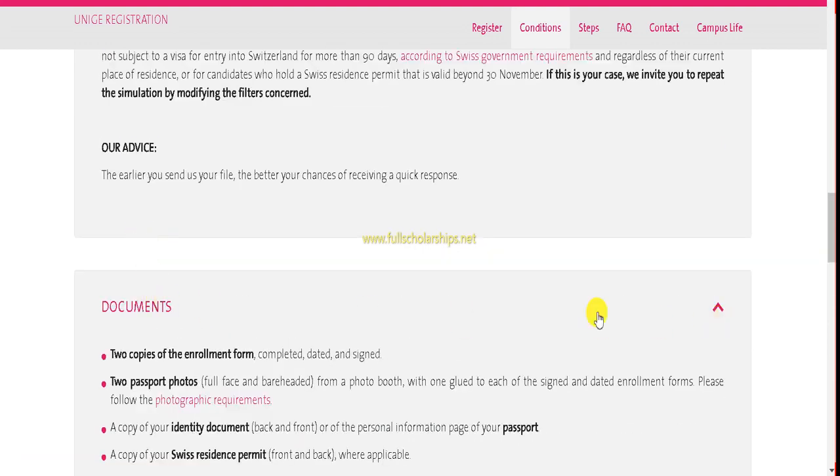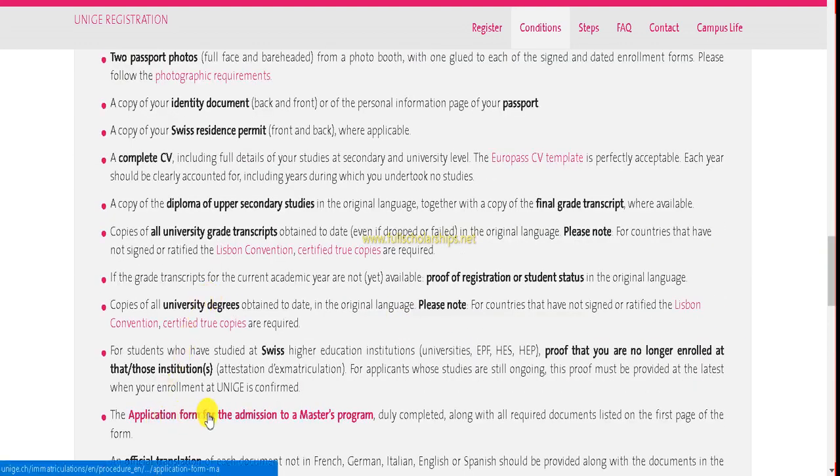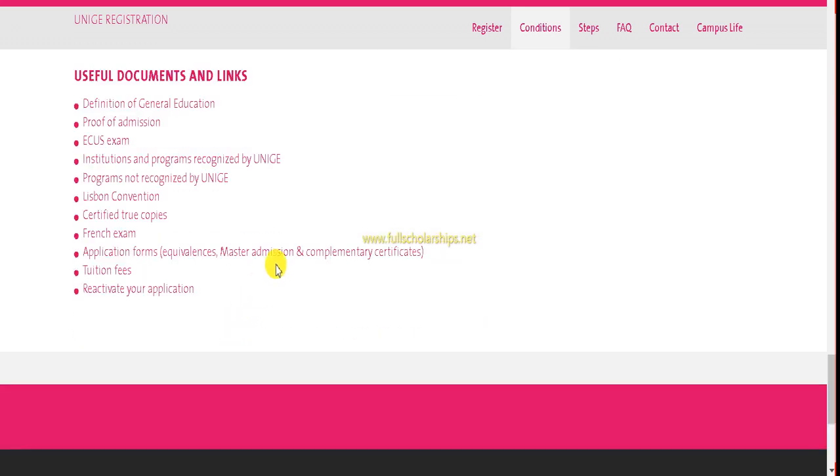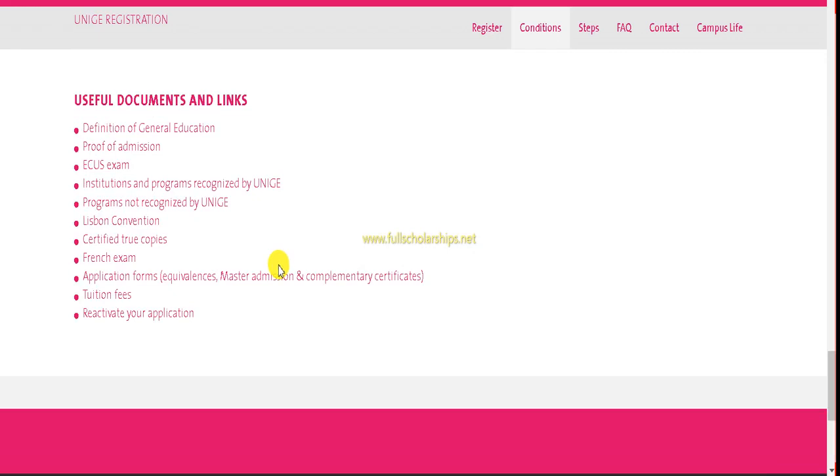In the Documents tab you can check the application form for admission to the Masters program. There is a link for the admission form — click on it. Or you can scroll down to find application forms for equivalences, Masters admission, and complementary certificates. I recommend clicking directly on the Application Forms link.